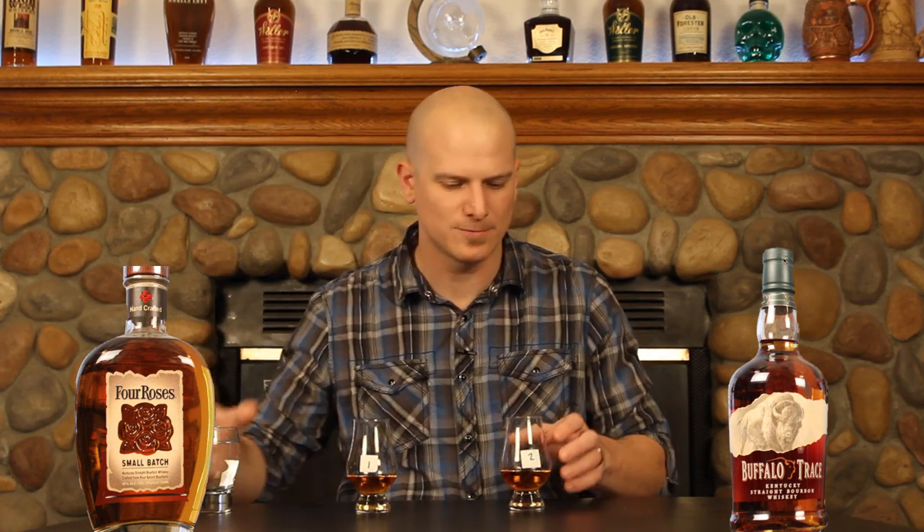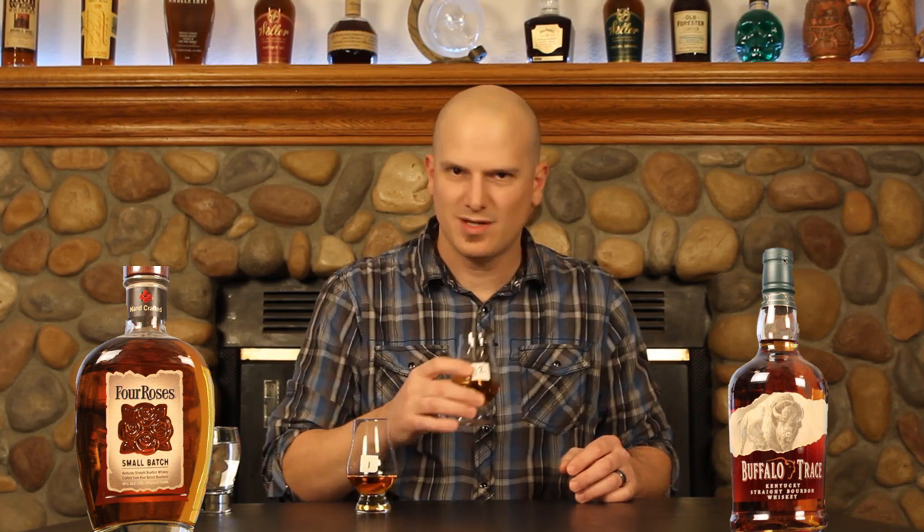Whiskey number two — this one's not quite as bold on the nose. There are some nice dark characters there.